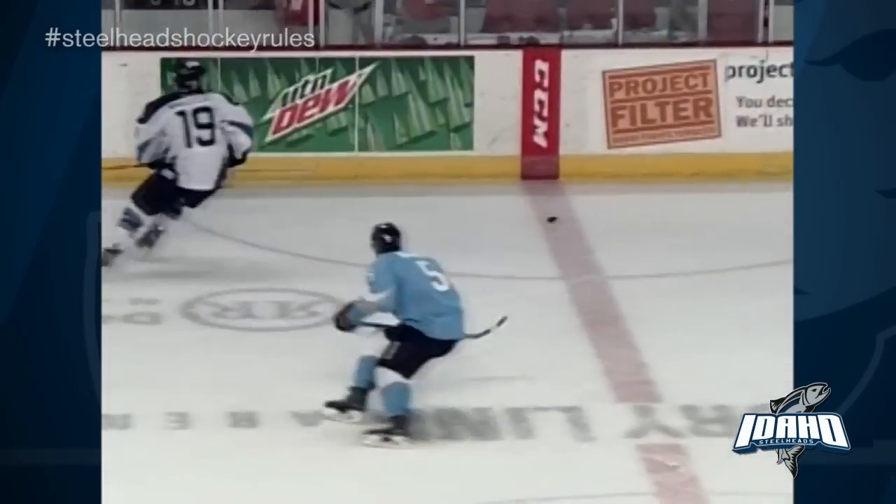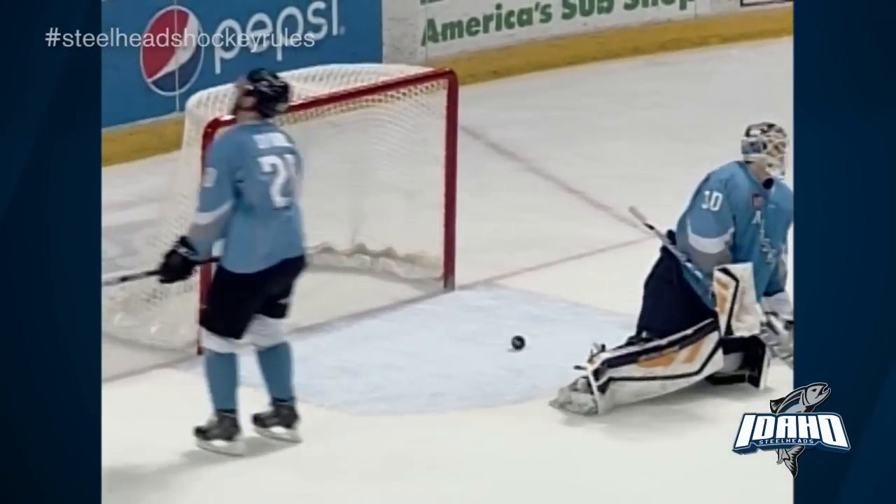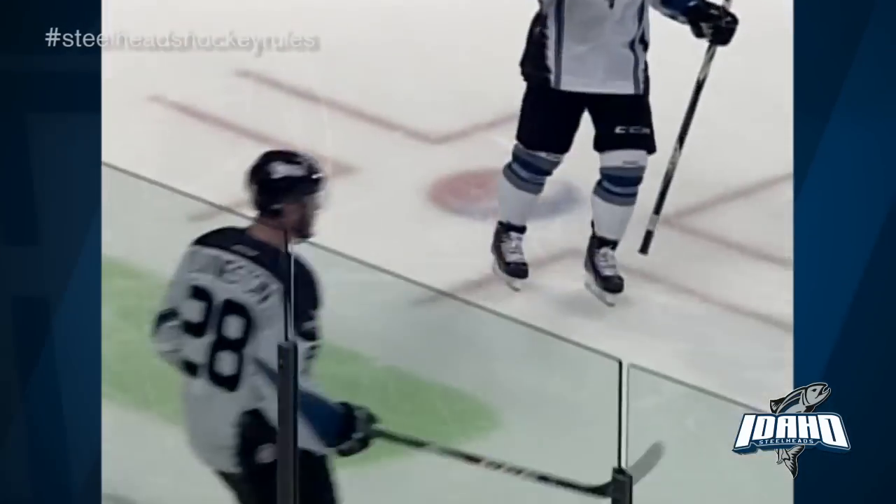Up over Wad. Wade McLeod at the red line. Chip forward, here comes Livingston with some speed. Rich on! He scores! James Livingston!